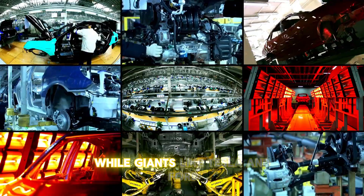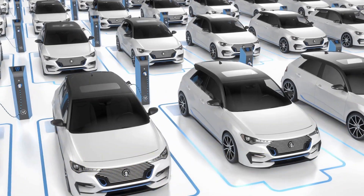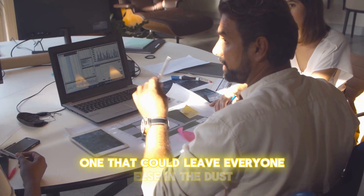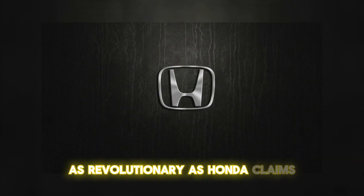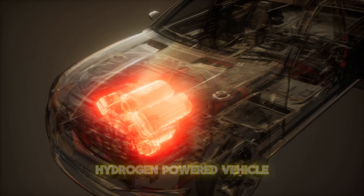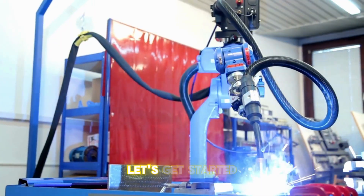While giants like Tesla and Ford battle it out for dominance in the EV arena, Honda is boldly charting a different path — one that could leave everyone else in the dust. But is this game-changing engine as revolutionary as Honda claims? Stick around as we unveil Honda's innovative hydrogen-powered vehicle and decode how this technology works.